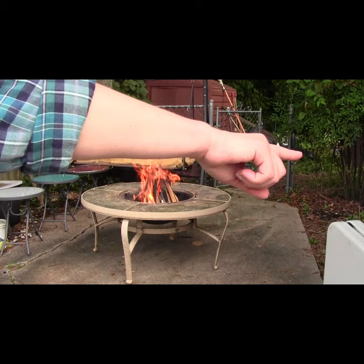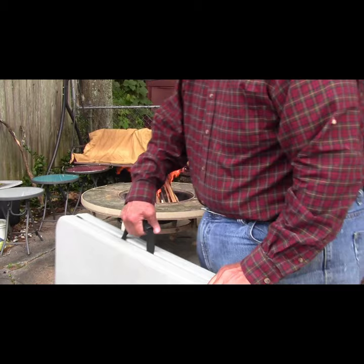Now Rodney and I set up a folding table to use as a prep station for skinning and filleting the catfish and mixing the beer batter.